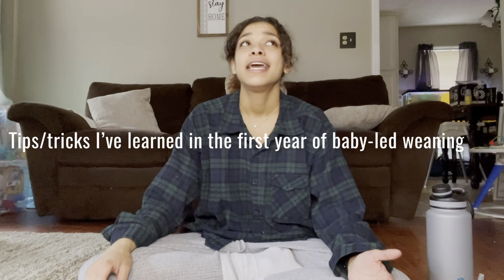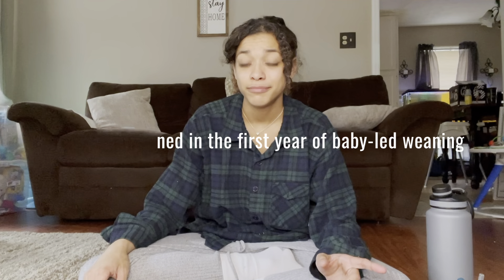If you're interested in any of that kind of stuff, please subscribe to my channel — I would love to have you. In today's video I'm going to be sharing some tips and tricks that I've learned in the first year of baby-led weaning and things I've learned since we started baby-led weaning at six months. Let's get right into it.